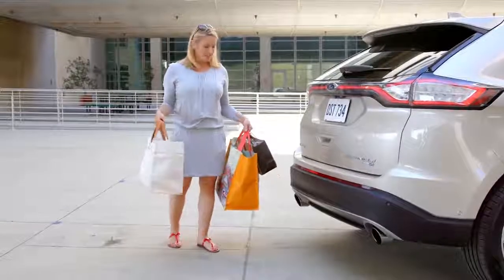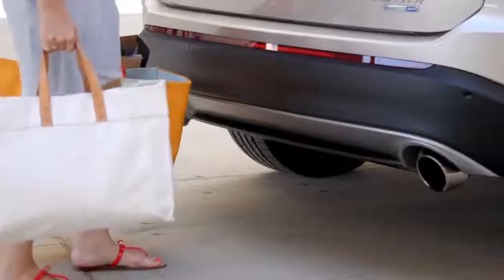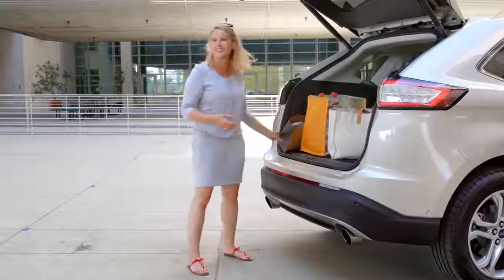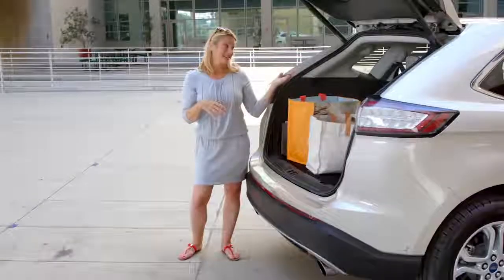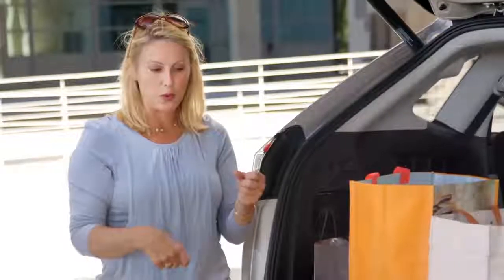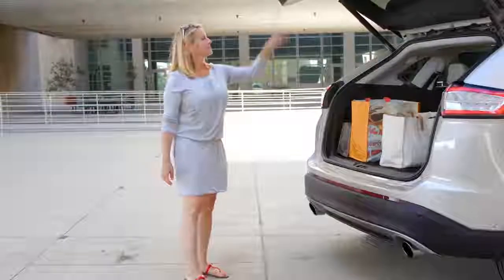One of the things I love about my Edge is the hands-free liftgate — I love that I can just walk up and kick underneath the car and it opens. It just makes it easy. One of the nice features is the 60-40 split in the folding seats. It's nice whether I'm carrying furniture or long poles for a doggy playground in the backyard. It all fits and it's very versatile.